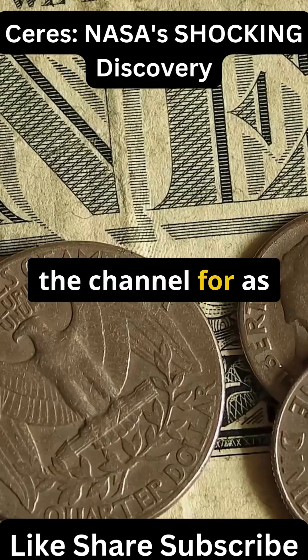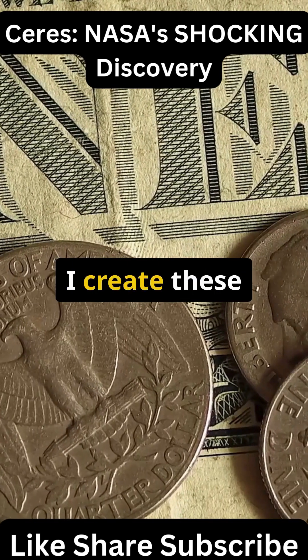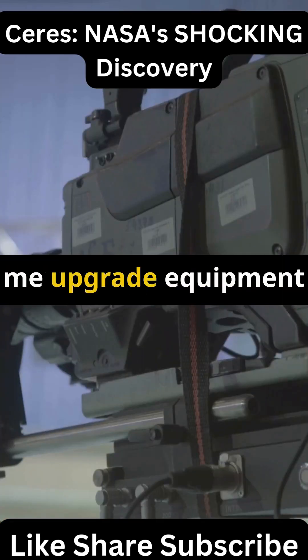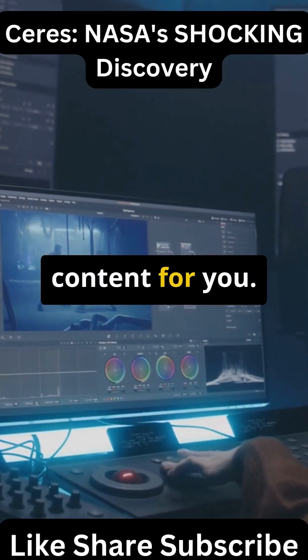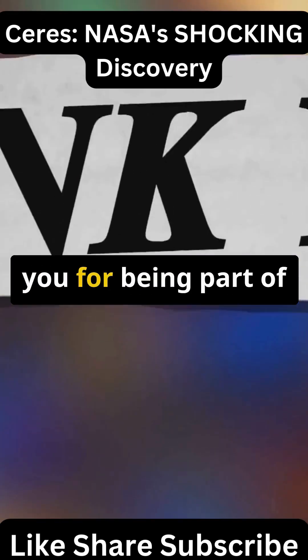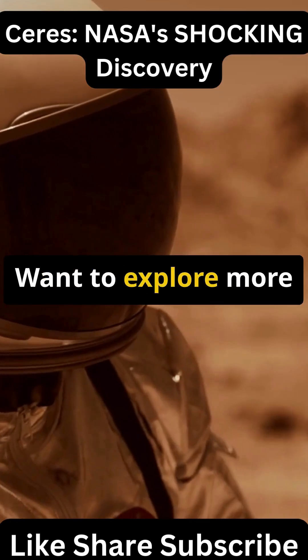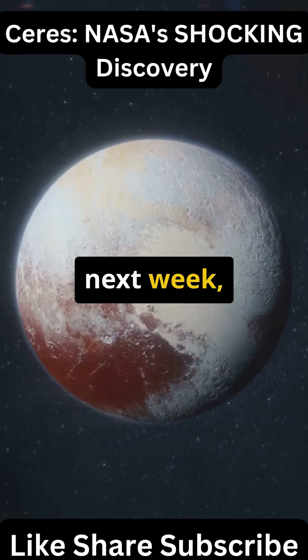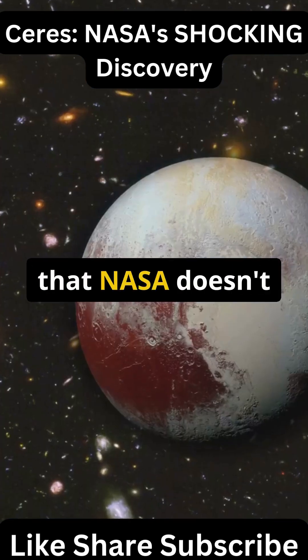If you enjoy my work, consider supporting the channel for as little as one dollar. I create these videos alone using free editing tools — your support helps me upgrade equipment and make even better content. Link in the description. Want to explore more cosmic mysteries? Subscribe and hit the bell, because next week we're revealing Pluto's dark side that NASA doesn't talk about.